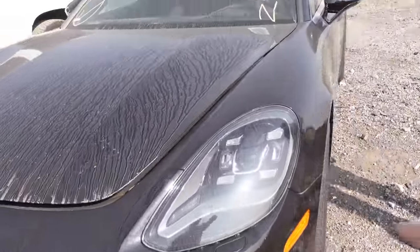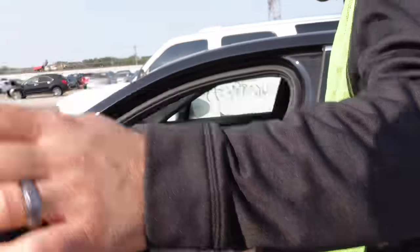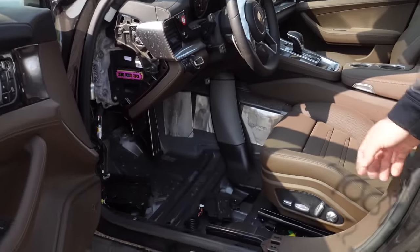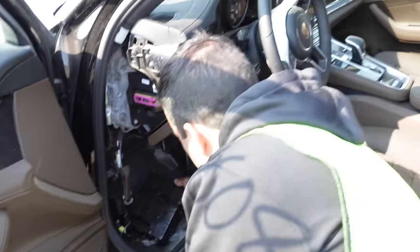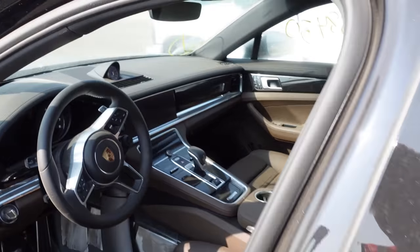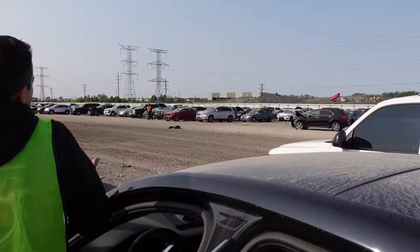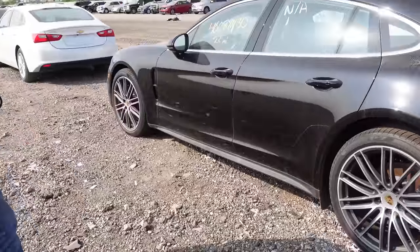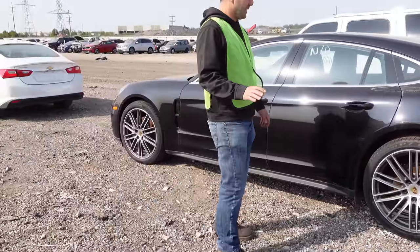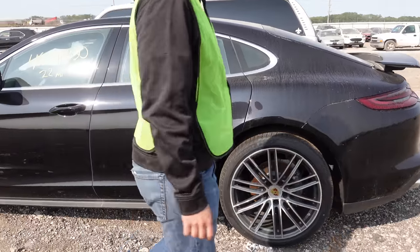This is a brand-new Panamera 4S — 22 miles on it — with the new headlights. Water and flood damage. They stripped everything out of it. It smells like a brand-new car though, like delicious leather. I don't know how they even got this totaled — there's so much water still in it. It has that new Porsche infotainment, which is the best thing Porsche has ever done.